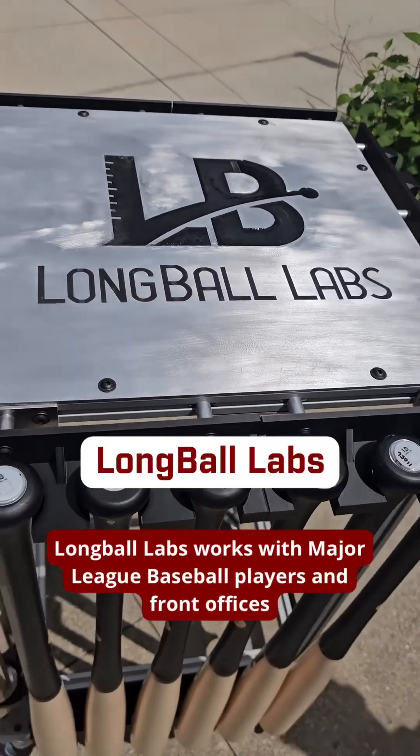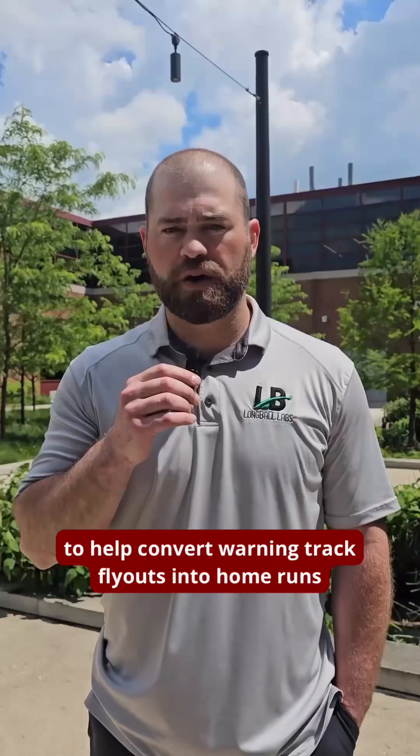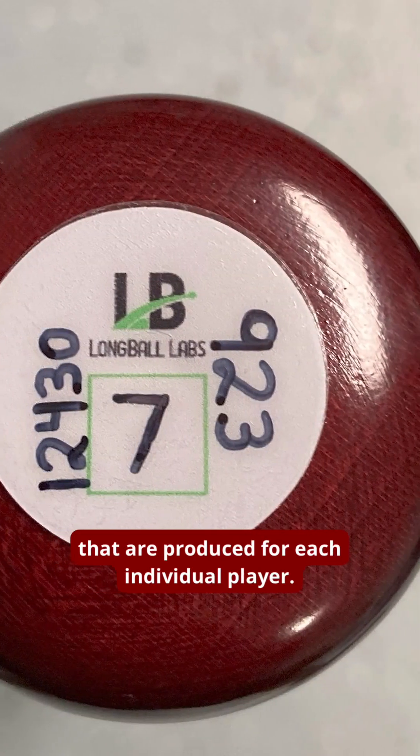Long Ball Labs works with Major League Baseball players and front offices to help convert warning track fly outs into home runs by providing advanced bat data on the bats that are produced for each individual player.